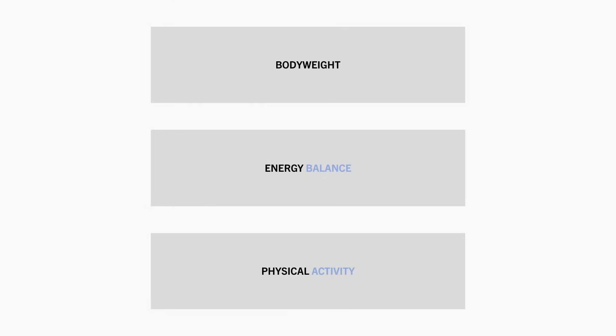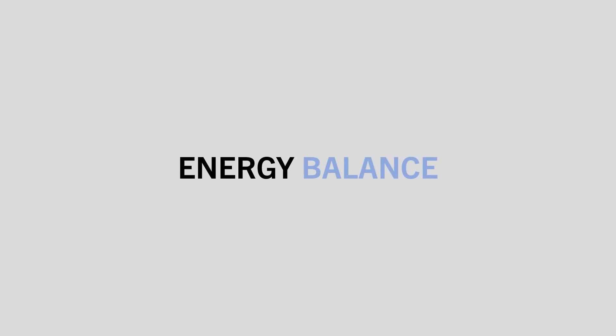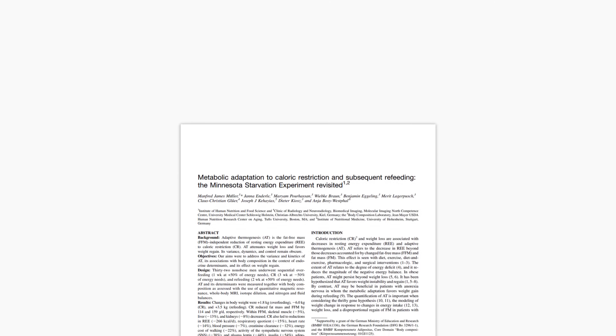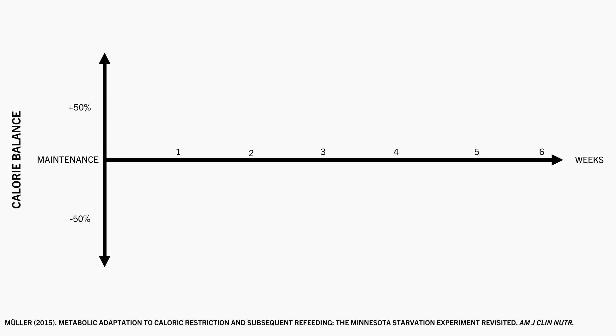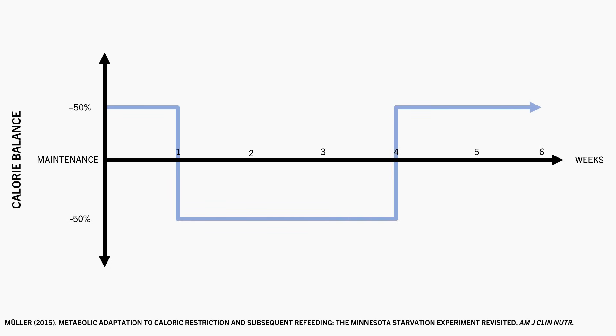Furthermore, our energy expenditure also changes based on our current energy balance state. We generally see an increase in energy expenditure during a surplus and a decrease during a deficit. This was seen in a study which explored these effects. 32 healthy young men consumed a 50% calorie surplus for one week, then a 50% deficit for three weeks, followed by a 50% surplus for another two weeks. Baseline energy expenditure was around 2,400 calories per day. It went up to around 2,500 during the initial surplus, dropped to around 2,200 during the deficit, and then went back up to around 2,500 after the following surplus.